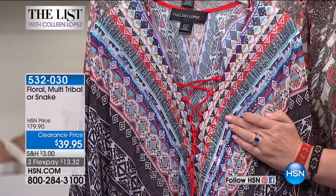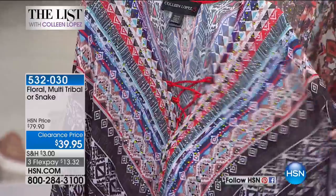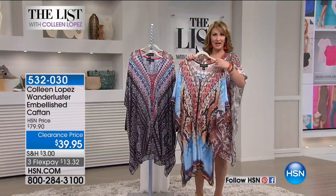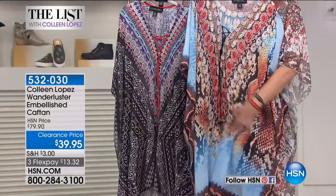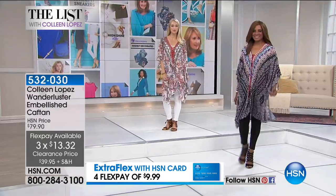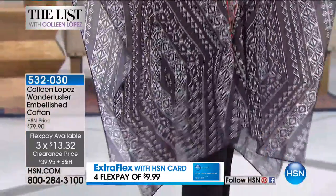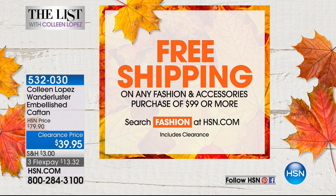Wherever you live, this is something you can get several seasons of wear out of. If you have any traveling coming up this fall, if you're cruising this winter, how fabulous this would be. The snake print has the lace-up detail, a little bit of embellishment, an easy sleeve - it's super flowy and amazingly comfortable. It's easy to care for - you can throw it in the washer. If you spend $99 today, you get free shipping and handling on all the fashion between now and midnight tonight.